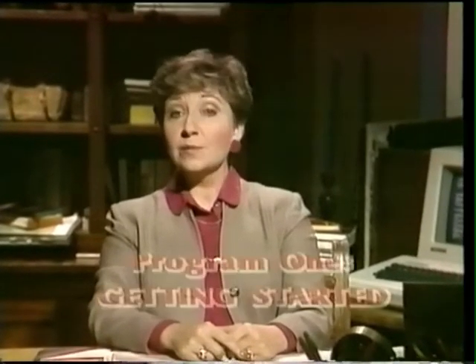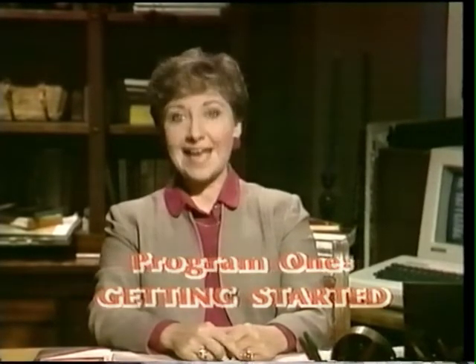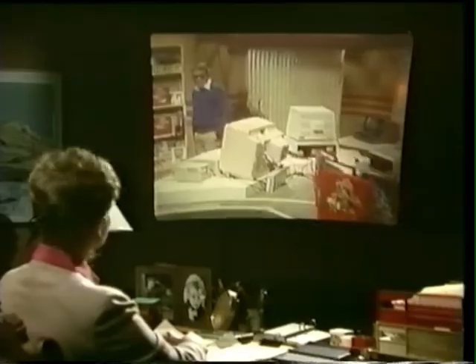Hello, welcome to Bits and Bytes, a television series about computers — or rather about microcomputers, the small personal ones that are selling like hotcakes nowadays. I'm Luba Goy, and I'm going to be the presenter of the information about computers that's been prepared for us by the experts. And this is Billy Van, who's going to be himself — the average person who knows nothing about computers but wants to learn.